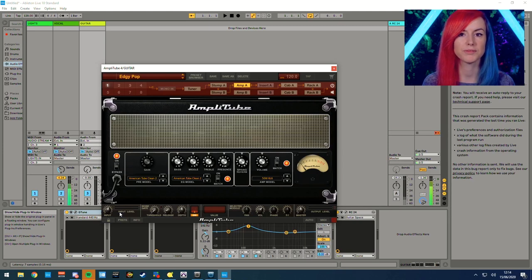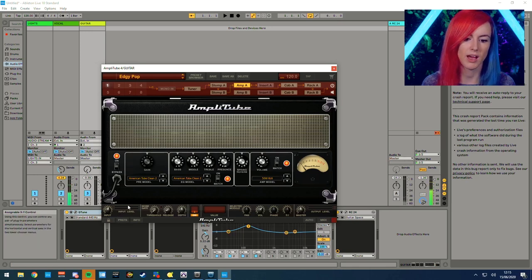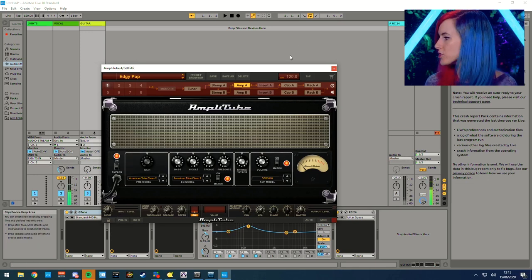I'm using Amplitube 4 for my guitar tones. This is made by IK Multimedia and there's a bunch of great presets already that come with Amplitube that you can play around with. You can change up the cab, you can change up the amp, whatever you want. I'm using the Edgy Pop preset that works beautifully for me. I've adjusted it slightly in terms of settings, particularly with the Gretsch that I'm playing.